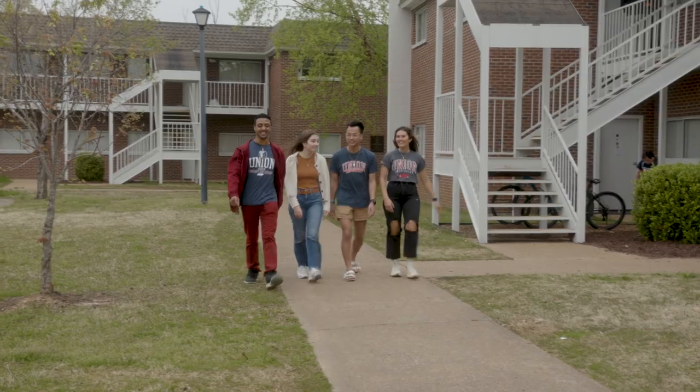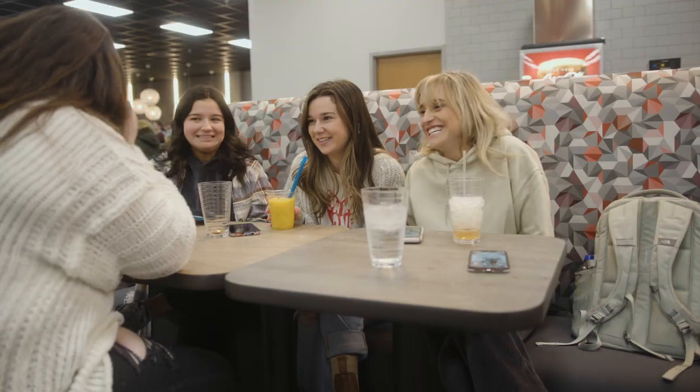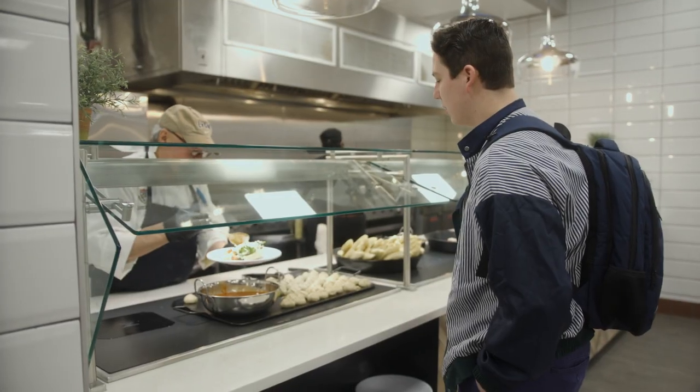Our close-knit community is one of the best aspects of Union University, and our newly renovated dining hall helps us connect with friends and professors over a delicious meal.